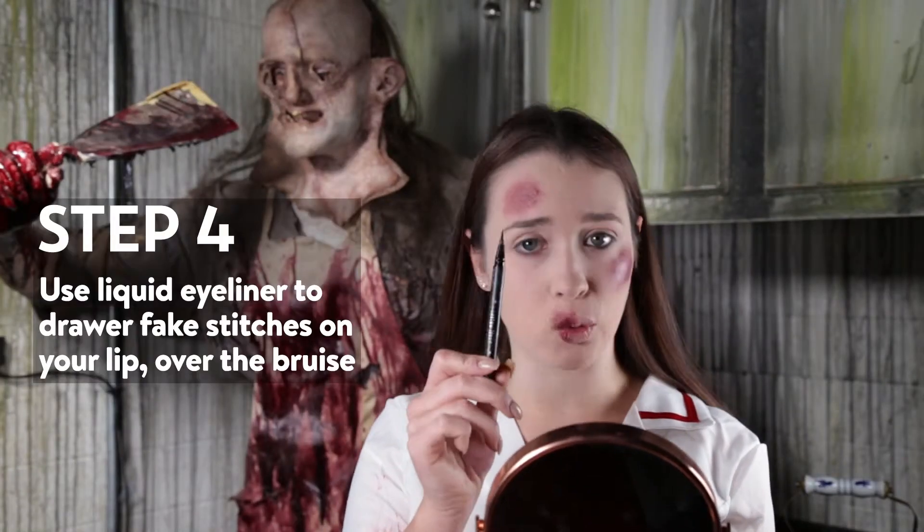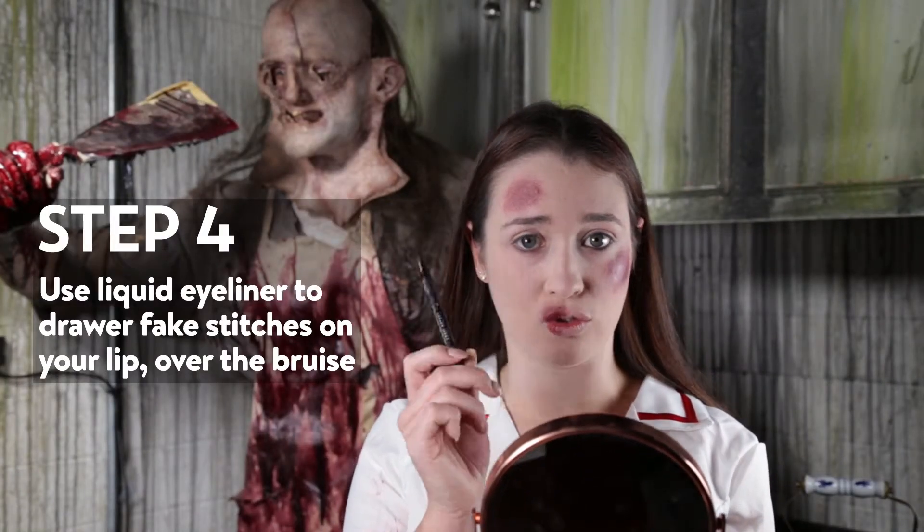Next, taking any liquid eyeliner, we are going to draw some fake stitches.